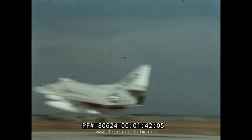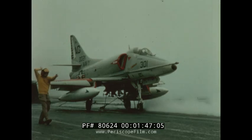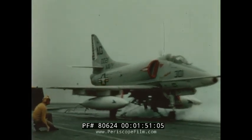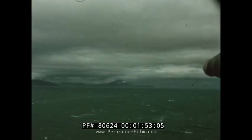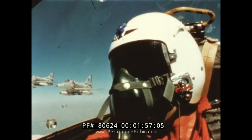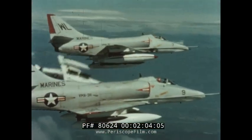Today's Douglas A-4 Skyhawk evolved from years of operational experience. It was conceived as a simple, lightweight carrier-based aircraft capable of carrying heavy ordnance payloads at high subsonic speeds — a unique design concept in a field where jet combat planes are generally becoming larger, more complex, and more expensive.